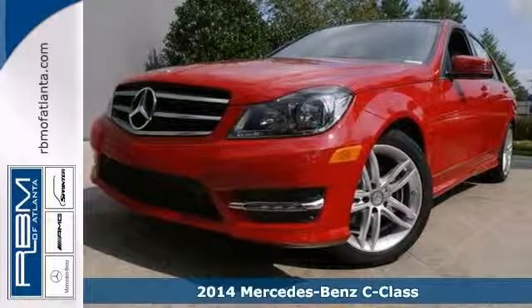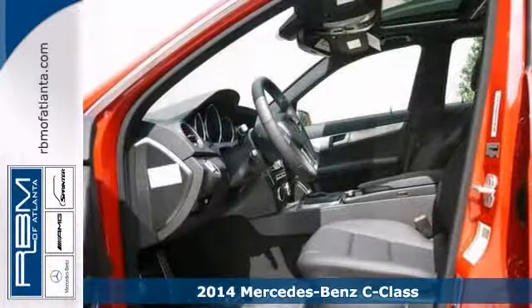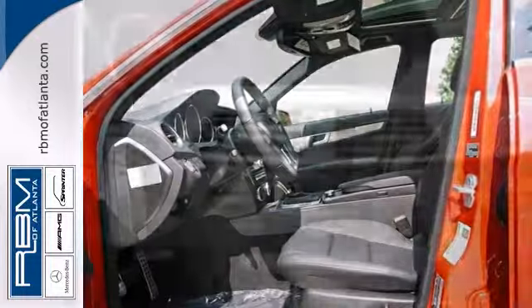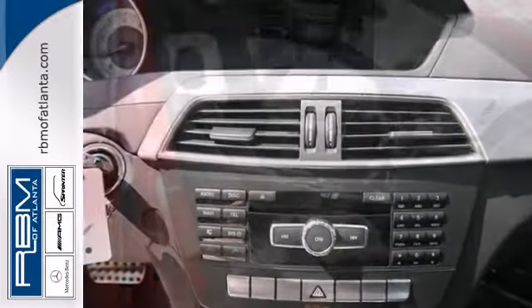We think you'll like this 2014 Mercedes-Benz C250 Sport. This vehicle features a turbocharged engine, Bluetooth wireless, and climate control. It also has rain-sensing wipers, heated mirrors, and brake assist.